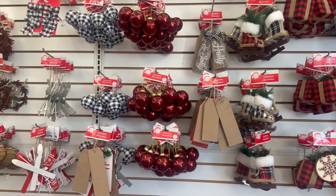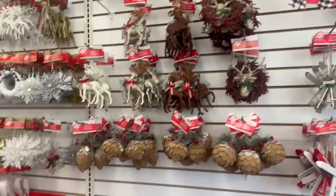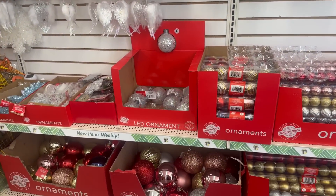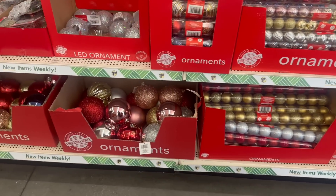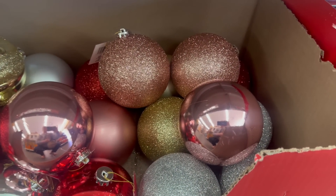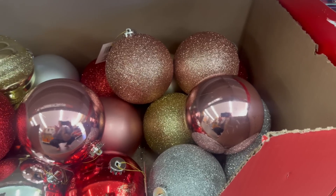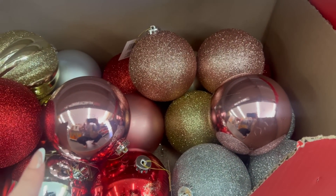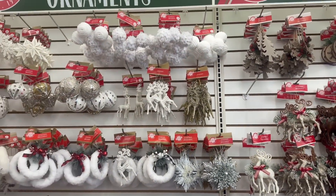I did a full walkthrough — I'll link that video down below in the description box. We checked out pretty much all this stuff, they have the same stuff. But oh, that pink is gorgeous! Look at how pretty that is — that would be so cute if you're having a baby shower around the holidays. I love all the white too.